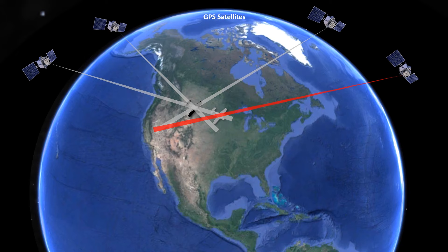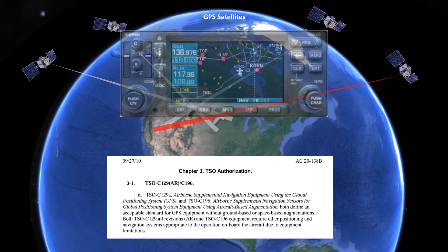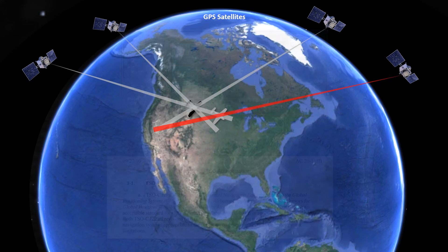Older GPS units, suitable for IFR flight but without any ground-based augmentation, are identified by the FAA as TSO-129 or TSO-196. An example would be the Garmin 430 or 530 without what's called a WAAS capability. A faulty signal on these units would not appear to be any different to the user than any other accurate one would. The integrity of the position can't be assured.